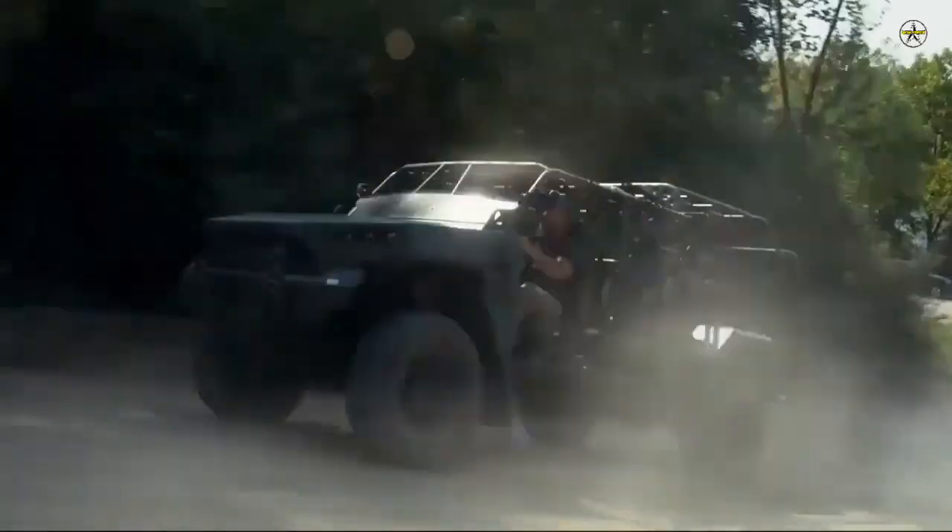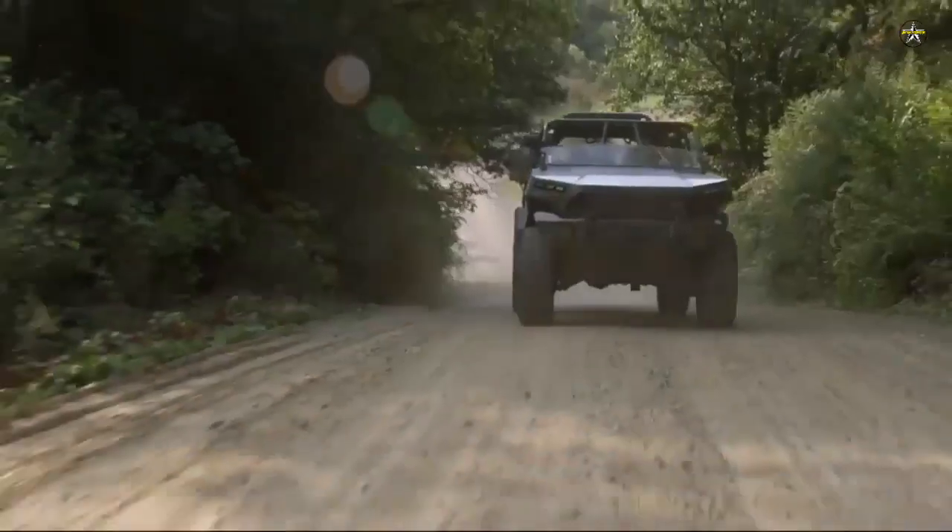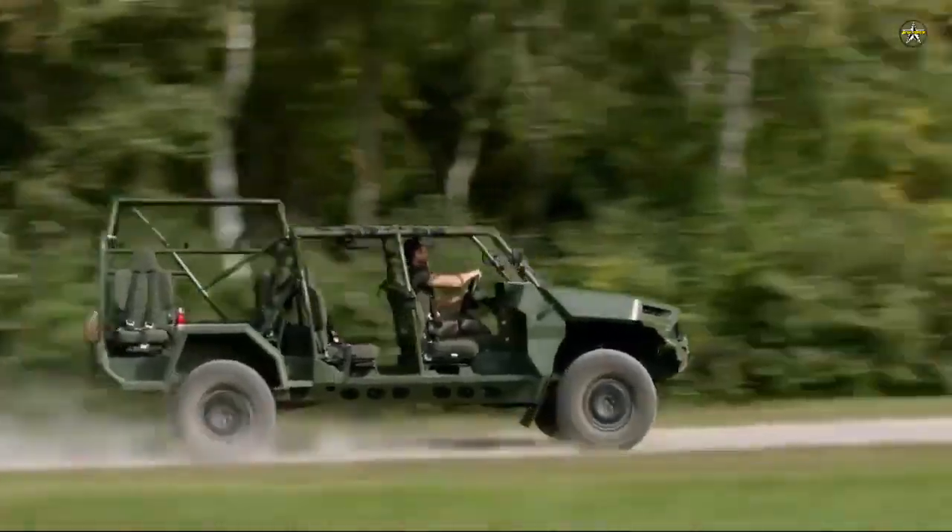GM Defense celebrated the delivery of its first ISVs to the U.S. Army in October of the same year, just 120 days from contract award.